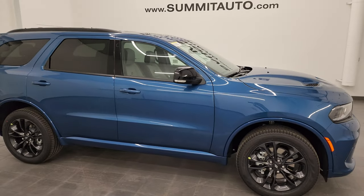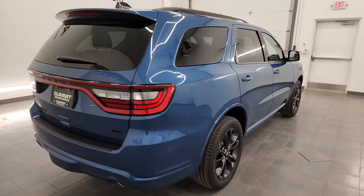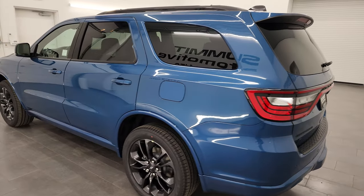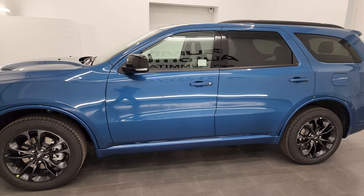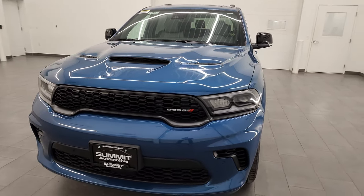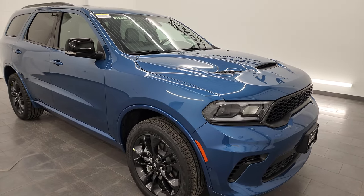Hey everybody, this is Brett and today I am super excited to go over this brand new 2024 Dodge Durango. This is a GT all-wheel drive package and it is in the all-new color for 2024 of Frostbite exterior clear coat. This one has the 3.6-liter Pentastar V6 engine paired up with the 8-speed automatic transmission. It's going to get you 25 miles per gallon highway, 18 city for an average of 21 miles per gallon.